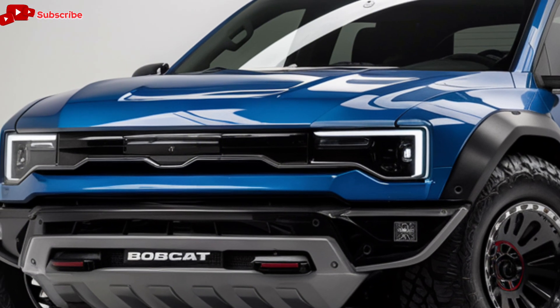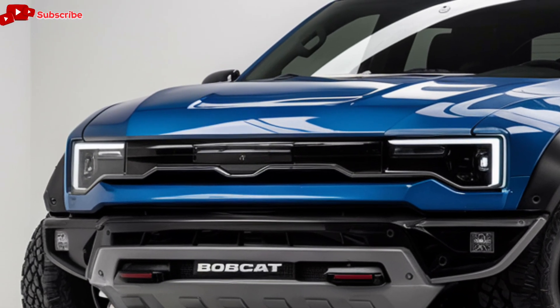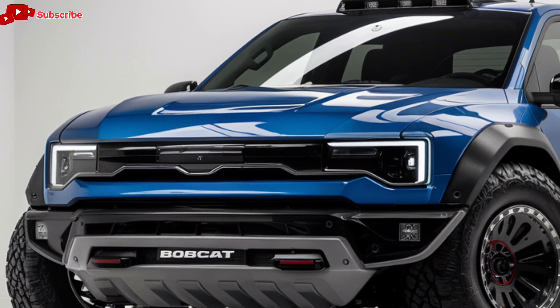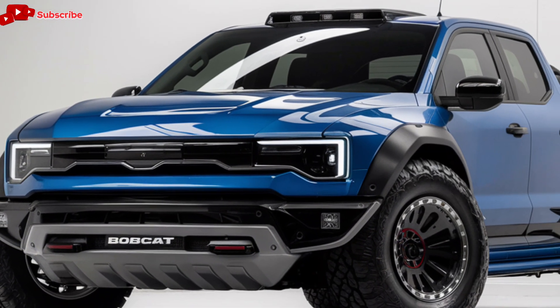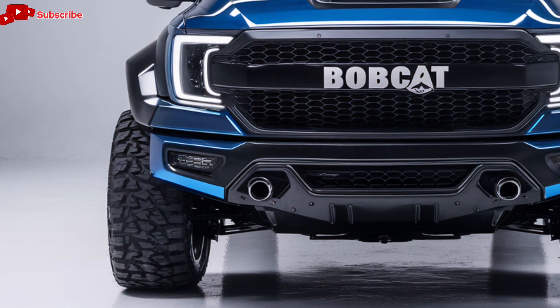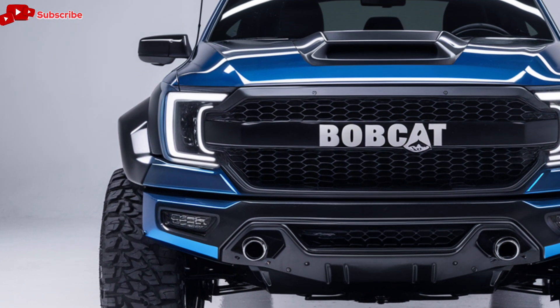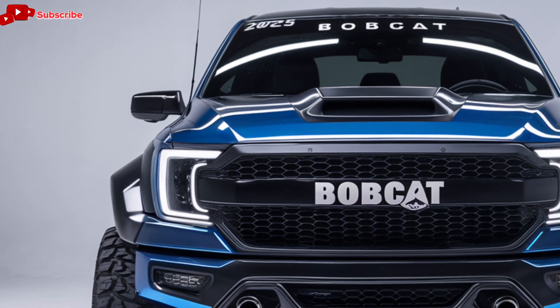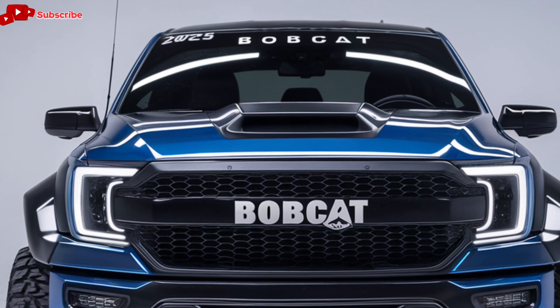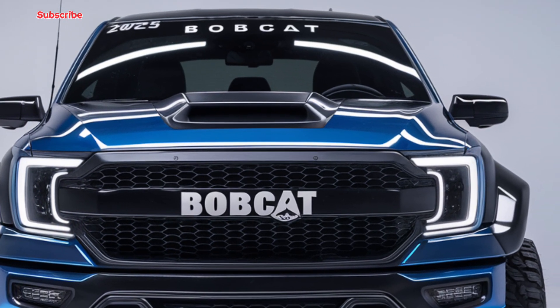In today's video, we'll break down every detail of this beast of a truck, from its design to its capabilities, performance, features, and more. We'll also take a deep dive into how this pickup competes with other leading trucks in the market. Whether you're looking for a workhorse, an off-road adventure companion, or a daily driver with a bold look, the 2025 Bobcat pickup is sure to catch your attention. Let's get started.